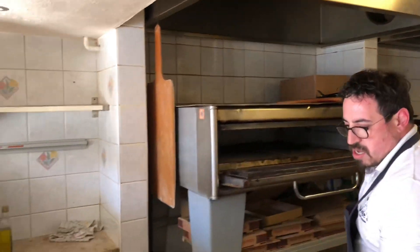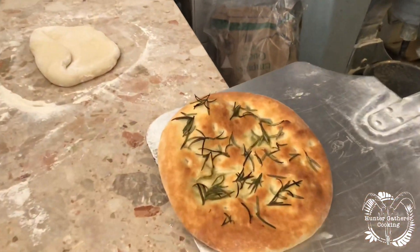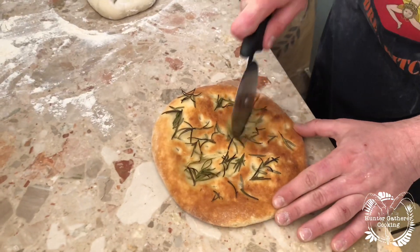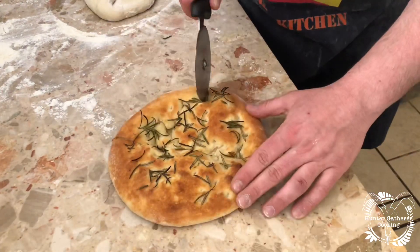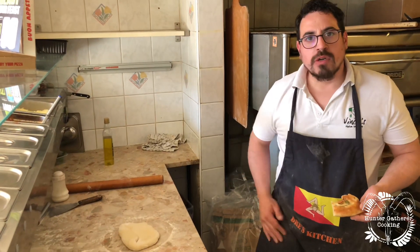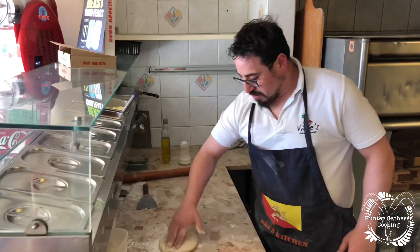And there's the focaccia — that's beautiful. Whack a bit of salt in there. So simple — hmm! So this is what you're going to put on your pizza.